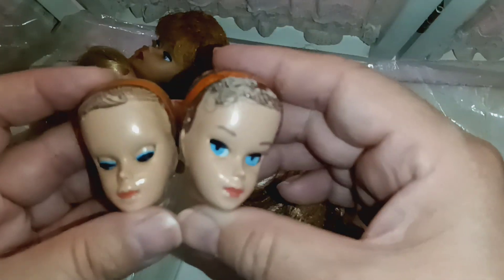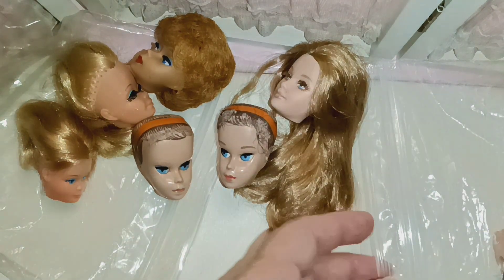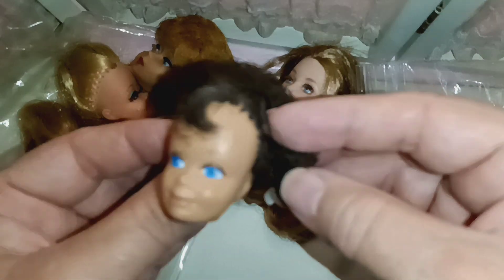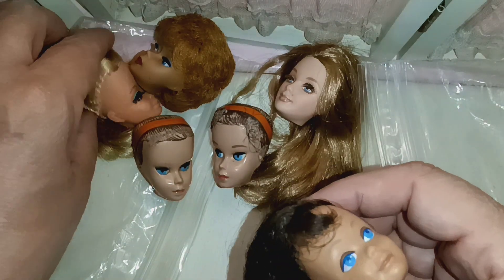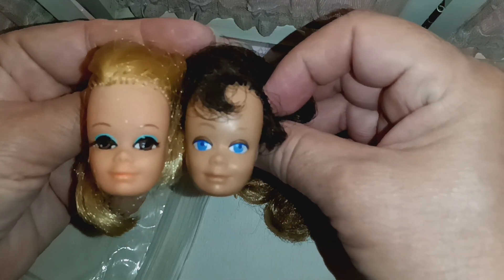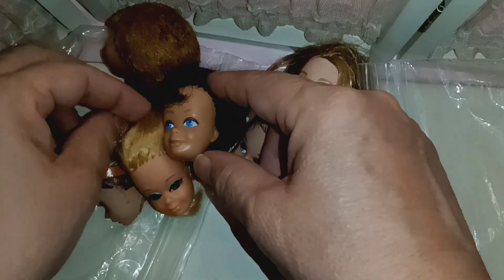This one is missing her eyebrows. So all I have to do is buy two bodies. And I have a vintage doll here. Let's look at the face, because they have the same face mold. Let me know what you think about those.